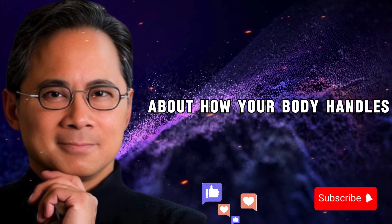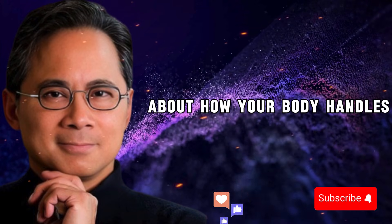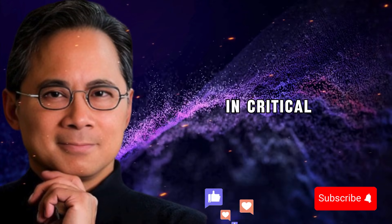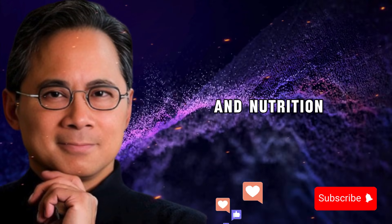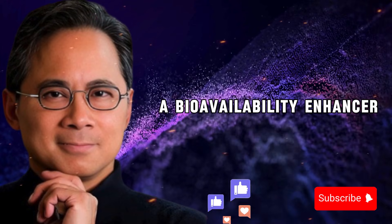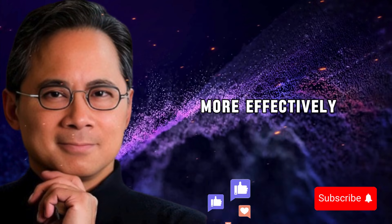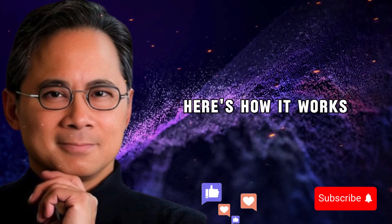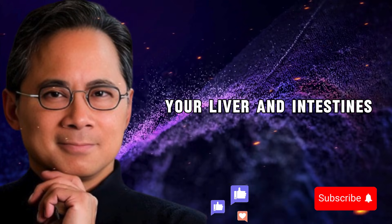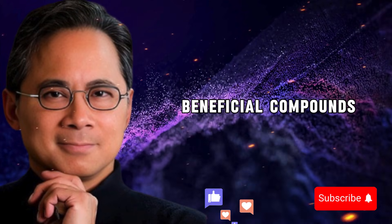Black pepper contains a compound called piperine, and piperine changes everything about how your body handles beneficial compounds from food. According to research published in Critical Reviews in Food Science and Nutrition, piperine is what's called a bioavailability enhancer — it helps your body absorb and use nutrients more effectively. Here's how it works: piperine inhibits enzymes in your liver and intestines that normally break down beneficial compounds.